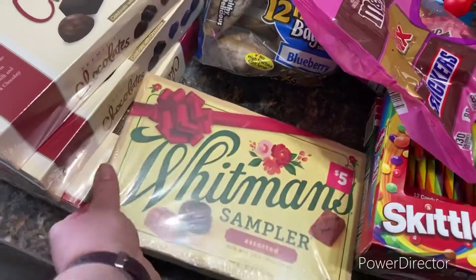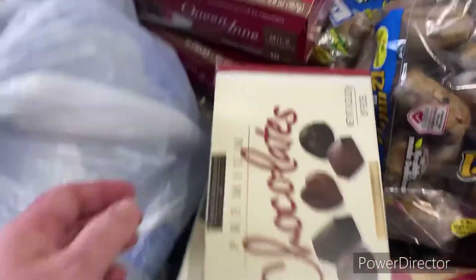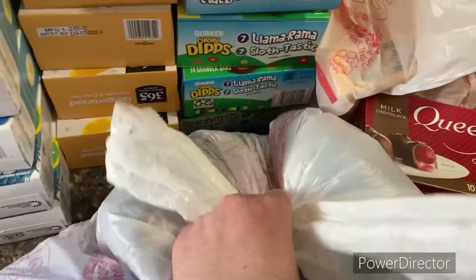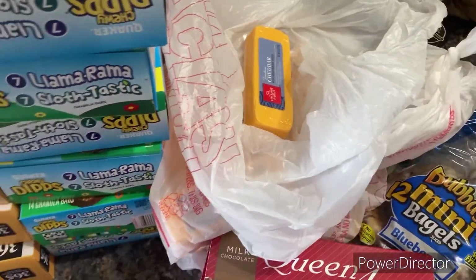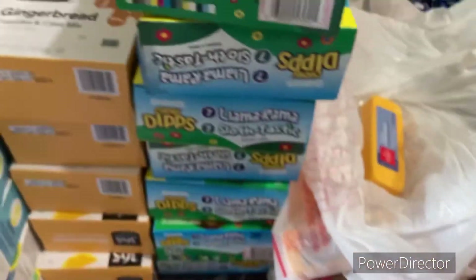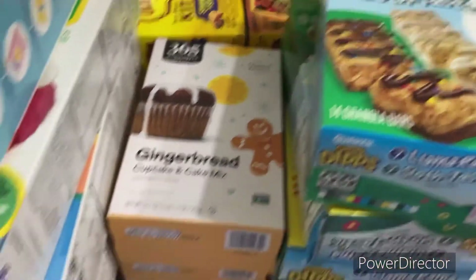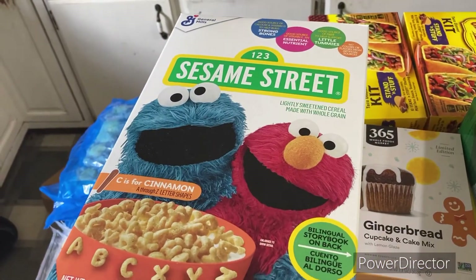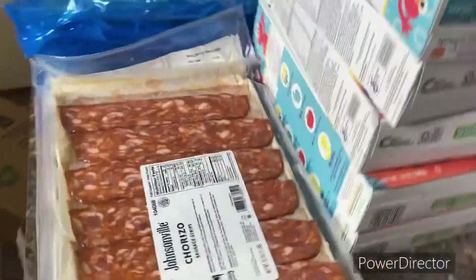Then we got a sampler and more of these kinds of chocolates — looks like a conglomeration. We also have some more water bottles, cheddar cheese — there's like five or six packages in there — then we have these Llama Rama chewy dips, some gingerbread cupcake cake mix, and some kind of cinnamon cereal, like Cheerios with letters.